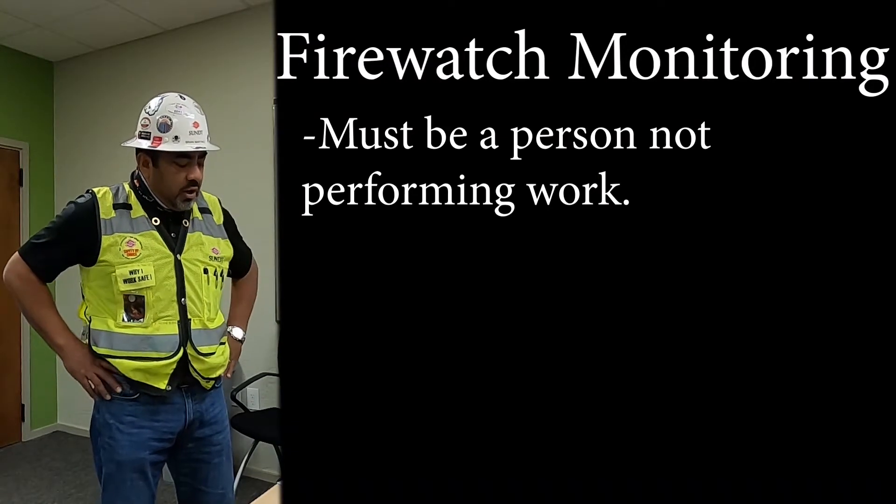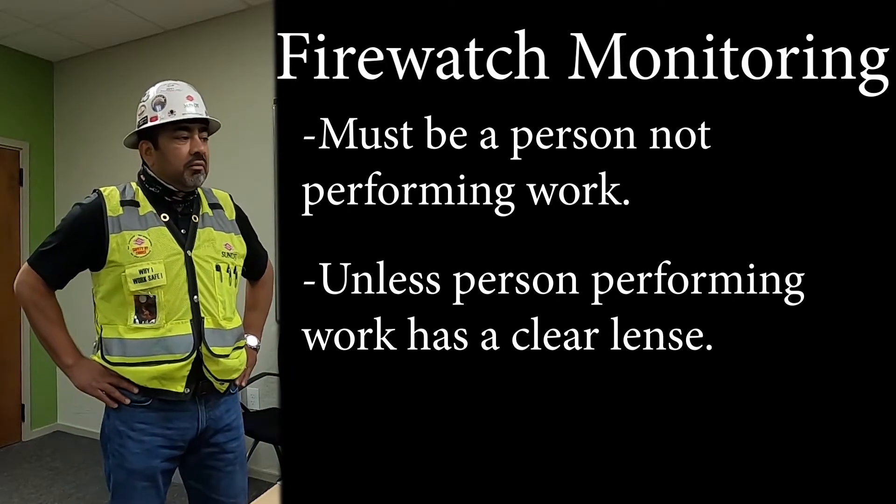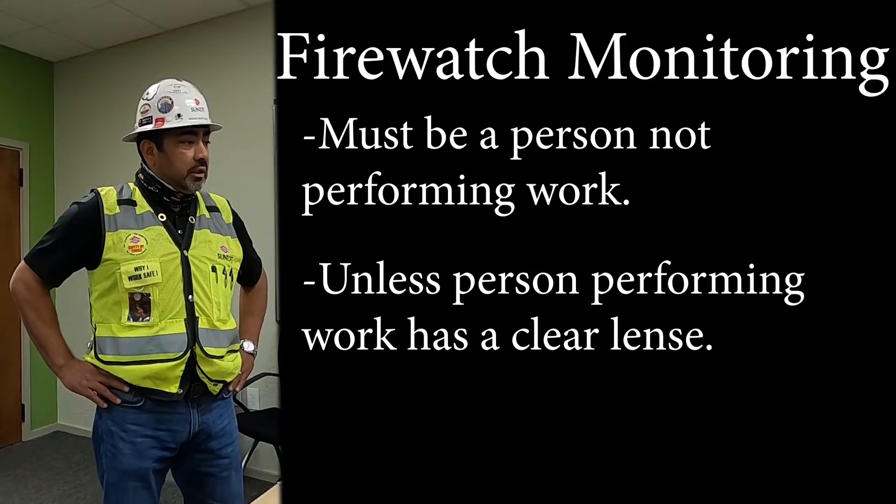The fire watch monitor must be a separate person — the person performing the hot work cannot be the fire watch, unless they have a clear lens.